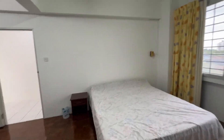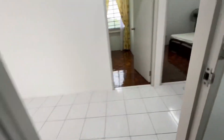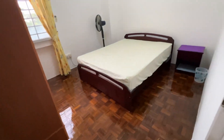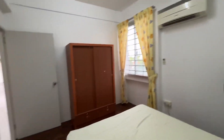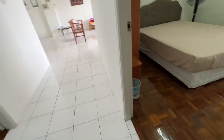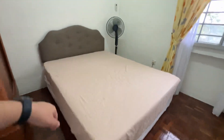Now we enter the second biggest room. All rooms have queen-size beds with new mattresses, air conditioning, bedroom wardrobe, lighting, and a standing fan — very nice, big, and spacious. There's also a view from this room.